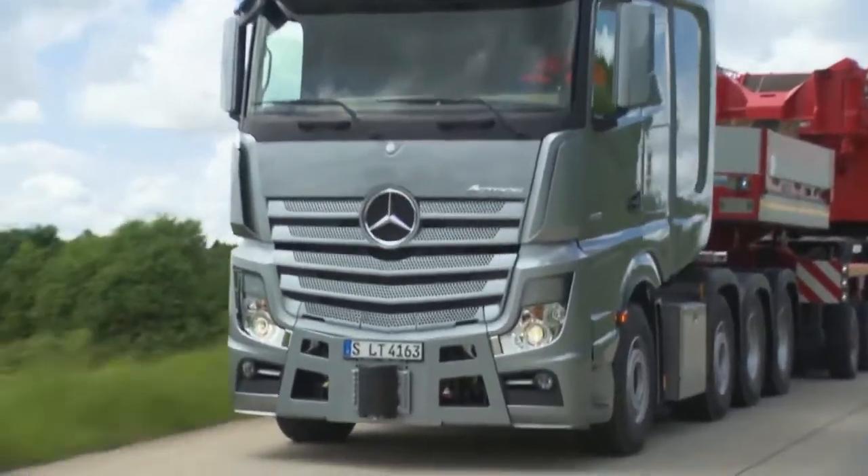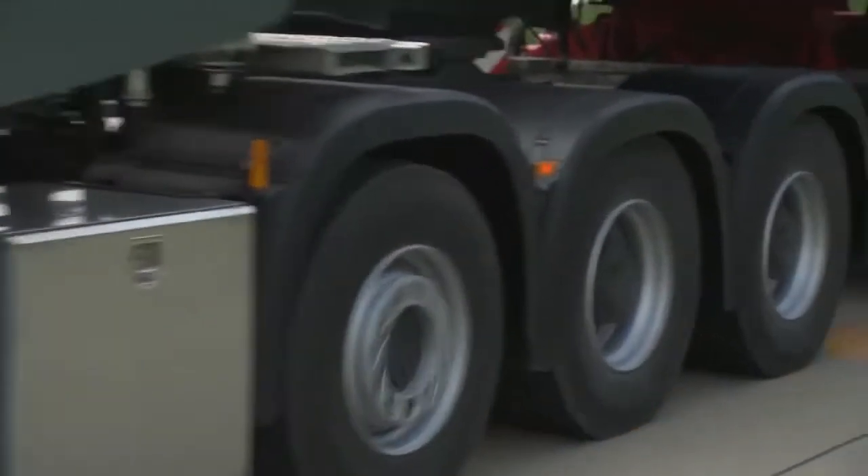And once you're on the road, the fully automatic 16-speed transmission makes for a very smooth ride. In both comfort and performance, the Actros SLT is the perfect beast of burden.